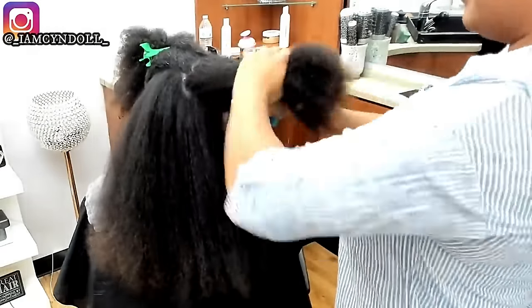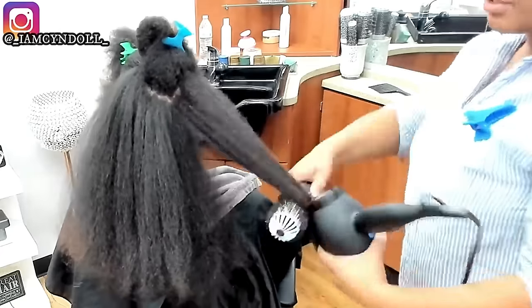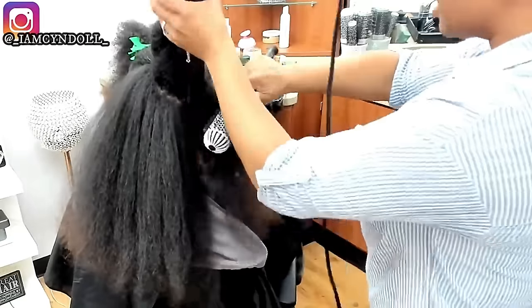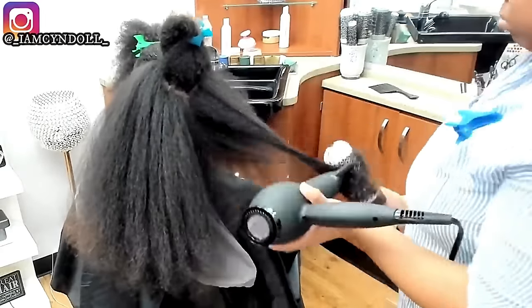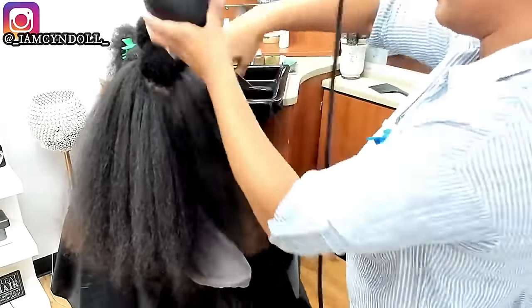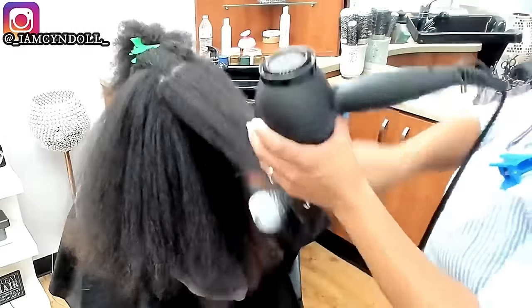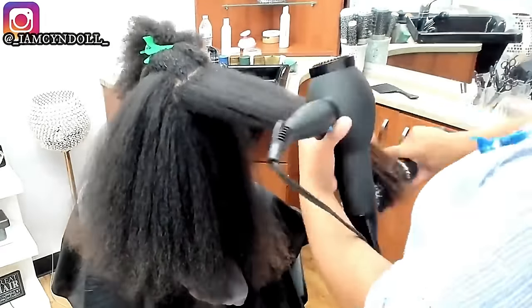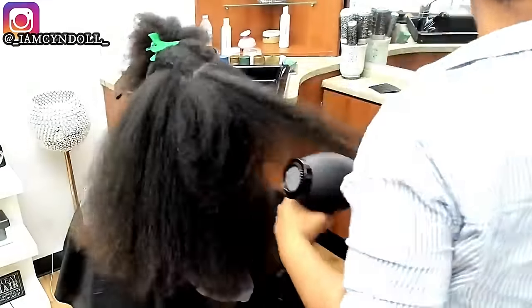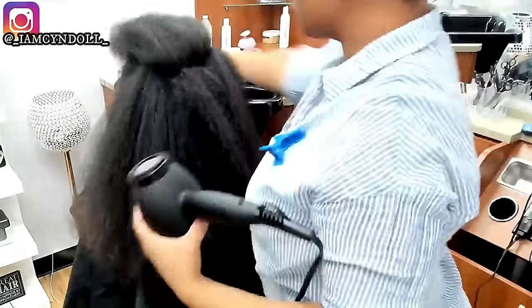I want you to pay attention to how the only product added to her hair is leave-in conditioner by Kéracare — I didn't spray all these different products. A really big mistake people make before a silk press is spraying thermal heat protectant on their hair before blow drying. No — a leave-in conditioner is the thermal heat protectant for the blow dryer. The word conditioning means to prepare something. When you do a leave-in conditioner, you're preparing your hair for the blow drying process and replenishing whatever the shampoo may have removed.